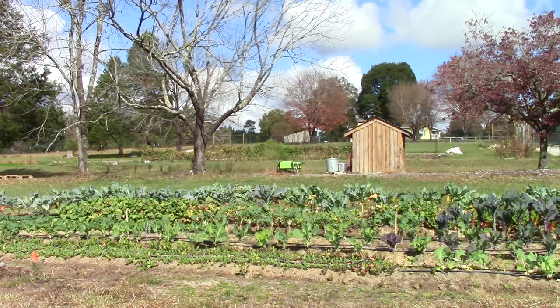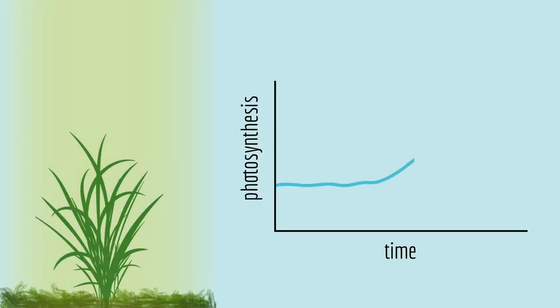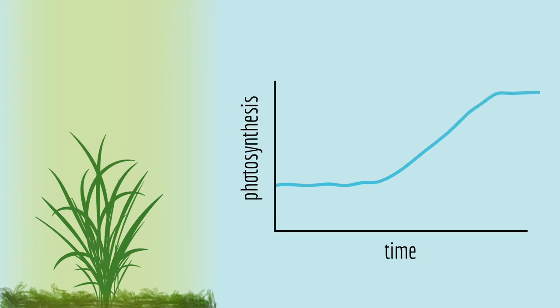But what's really interesting is when it goes from cloudy to sunny suddenly, because just like when you and I walk outside into a sunny day and it takes a while for your eyes to adjust — the same is true for plants. When the sun comes out, it takes a while to get up to speed on photosynthesis.